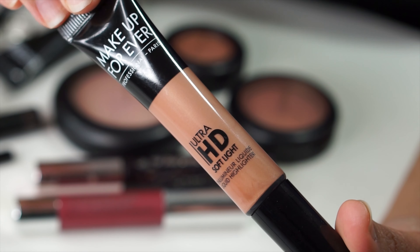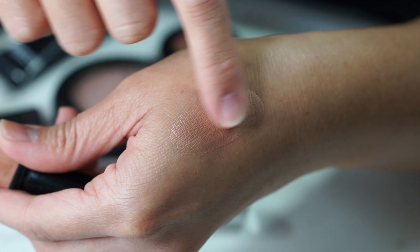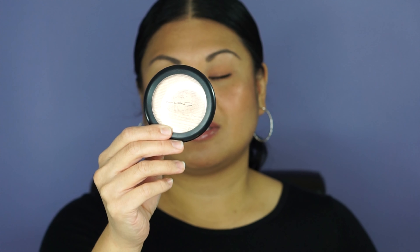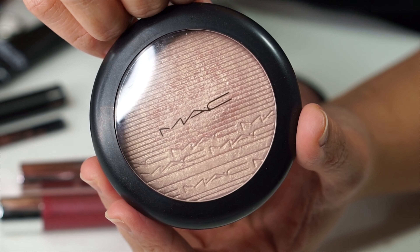For highlighter, this was hard because I love highlighter and I have way too many, but I had to choose just three. The first highlighter for 2018 is the Makeup Forever Ultra HD Soft Light Highlighter in color 40 — it's beautiful. This is such an amazing highlighter. It's a liquid highlighter, so if you're not into liquid types this probably wouldn't be for you. It just captures light really well and it's very glowy. The second is the MAC Beaming Blush Extra Dimension Skin Finish — the mineralized skin finishes by MAC used as highlighters are amazing, and this one I've used quite a lot all year and it's still going strong.